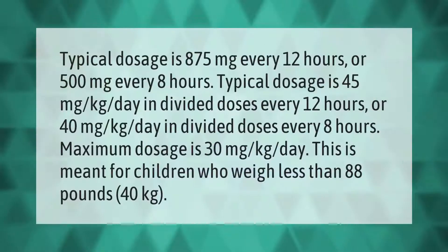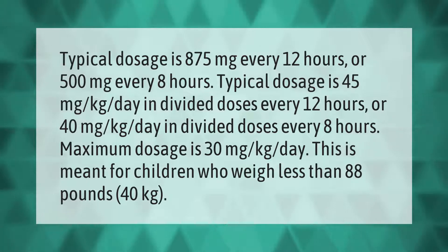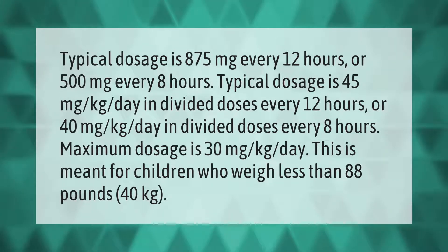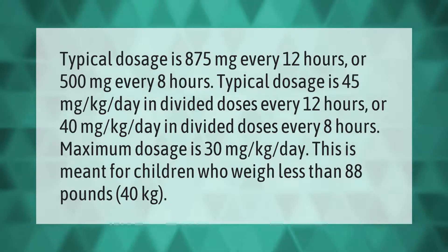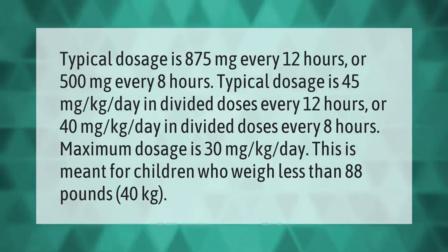Typical adult dosage is 875 milligrams every 12 hours or 500 milligrams every 8 hours. For children, typical dosage is 45 milligrams per kilogram per day in divided doses every 12 hours, or 40 milligrams per kilogram per day in divided doses every 8 hours. Maximum dosage is 30 milligrams per kilogram per day for children who weigh less than 88 pounds (40 kilograms).